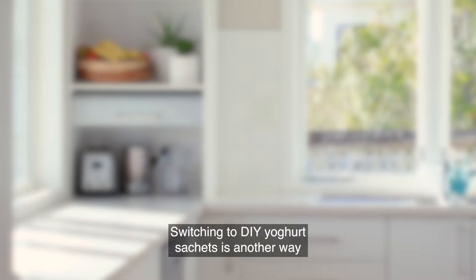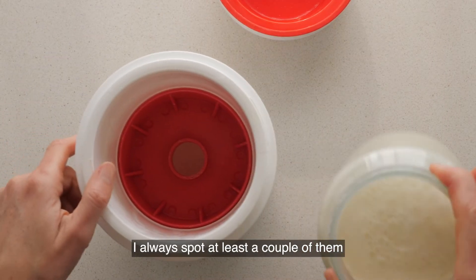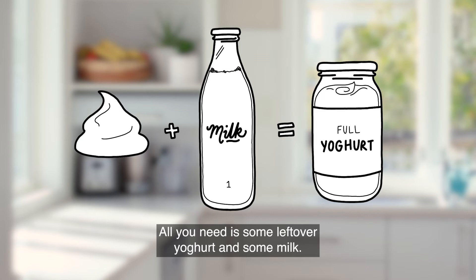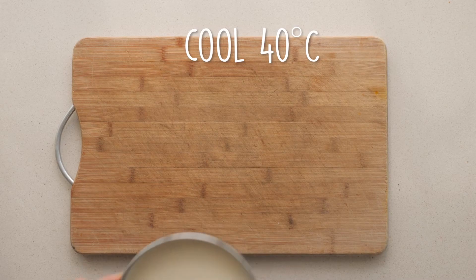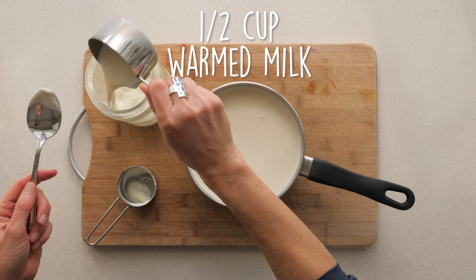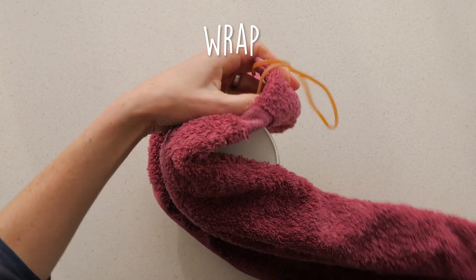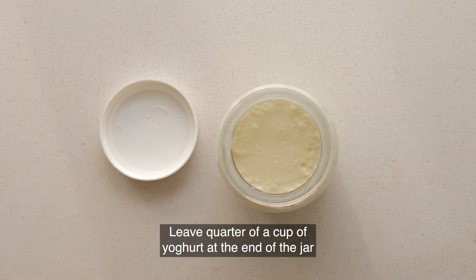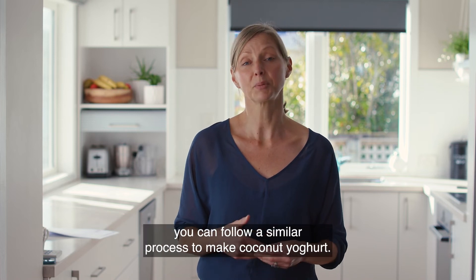Switching to DIY yogurt sachets is another way to cut down on the amount of waste you create. If you don't own a yogurt maker, check out your local op shop — I always spot at least a couple of them in the stores that I go to. Or you can make your own and it's not as hard as you might think. All you need is some leftover yogurt and some milk. Leave a quarter of a cup of yogurt at the end of the jar and start again. For a dairy-free alternative you can follow a similar process to make coconut yogurt.